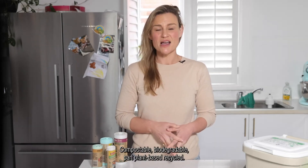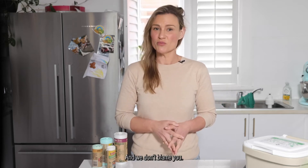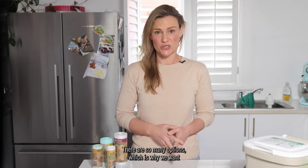Compostable, biodegradable, part plant-based, recycled — what's the difference? It's all so confusing, and we don't blame you, there are so many options.